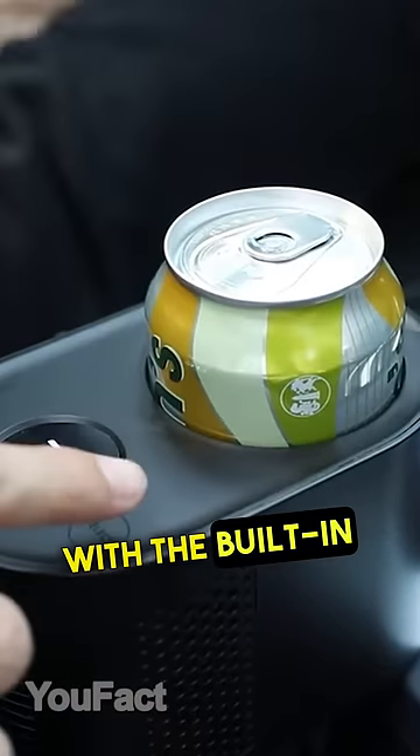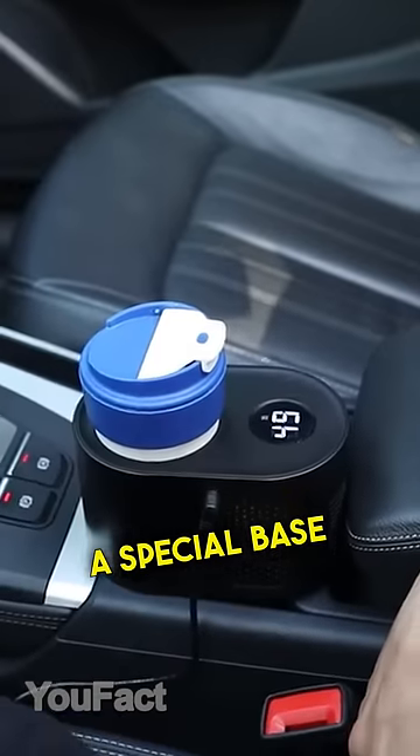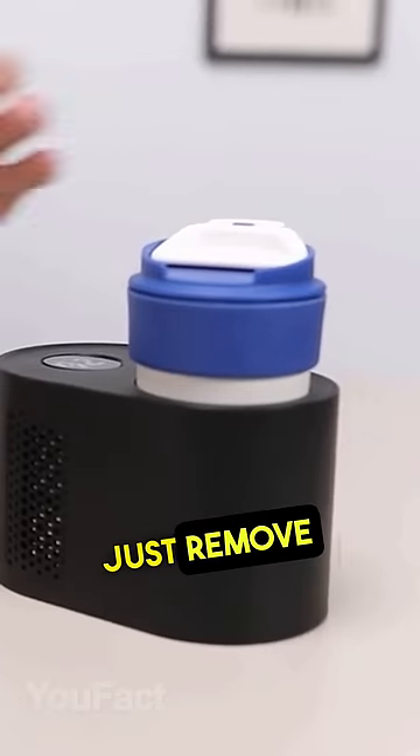This device with the built-in fan base will keep your beverage always hot and heated in just five minutes. A special base holds this thing firmly in the cup holder, but if you need the heater, just remove the lower part.